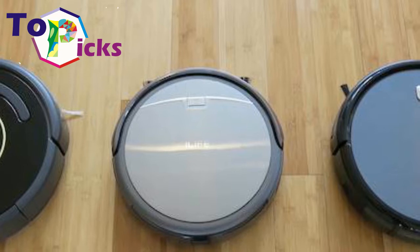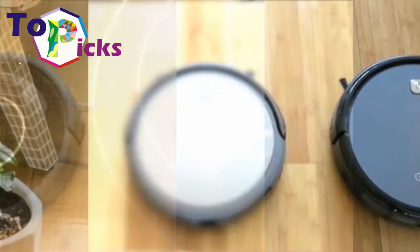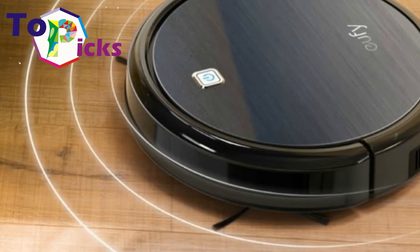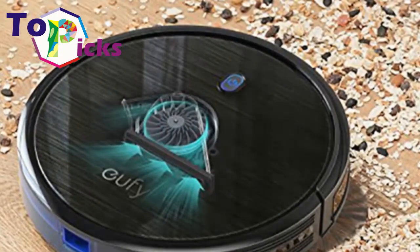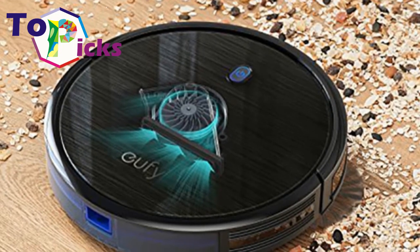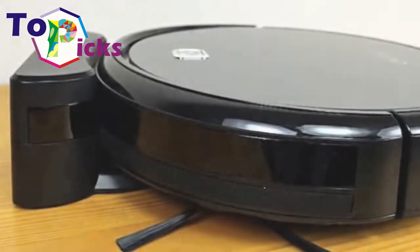Using and maintaining the vacuum is meant to be as easy as possible so that new owners don't get to worry about learning too much. The Boost IQ feature can increase suction on more demanding areas like thick carpet, and there's a mode for spot cleanup and edge cleanup depending on the task. You can also set a schedule for when you want the vacuum to start the cleanup routine.